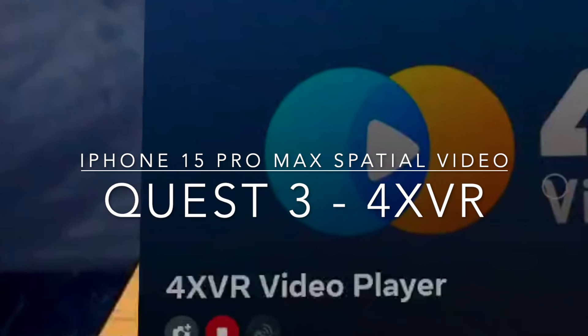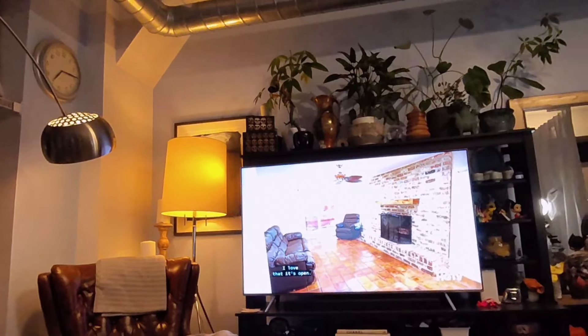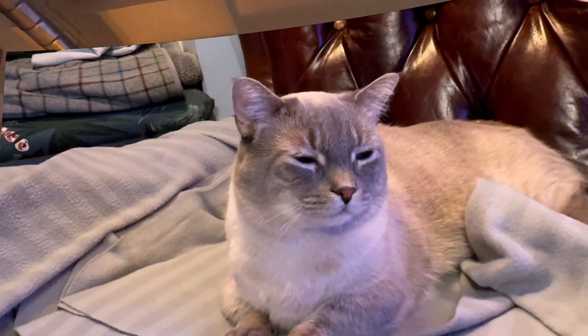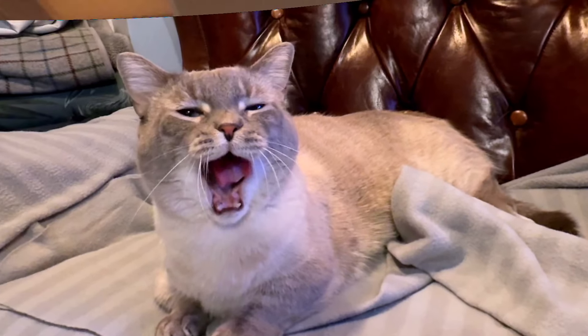Hello there, this is André. Just a quick video showing Apple spatial video played back on a Quest 3 using the 4X VR app from the App Lab. It's quite nice.